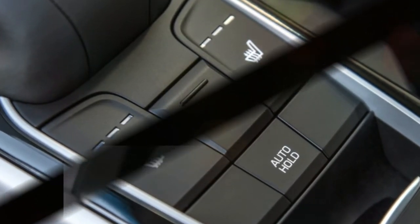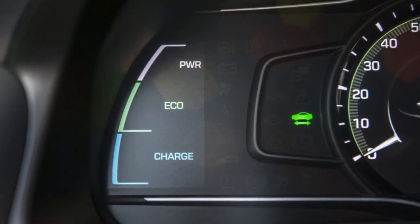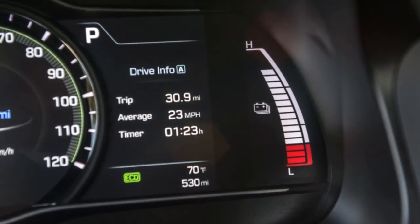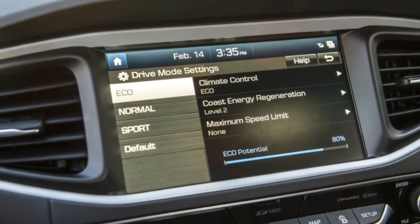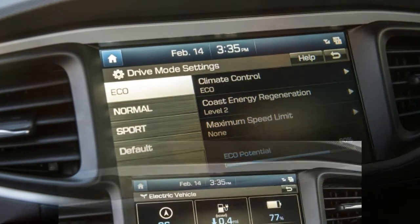There's even available wireless charging for phones that support it. The IONIQ Electric, like its hybrid siblings, is supremely smooth and quiet. Instead of a lever, the gear selector in the EV is a group of buttons on the center console in front of the armrest. Hit the D button, tap the accelerator, and you're off, moving down the road in near silence. It's not a particularly quick car, hitting 60 mph in about 10 seconds, but what it lacks in outright grunt it makes up for in efficiency and refinement.